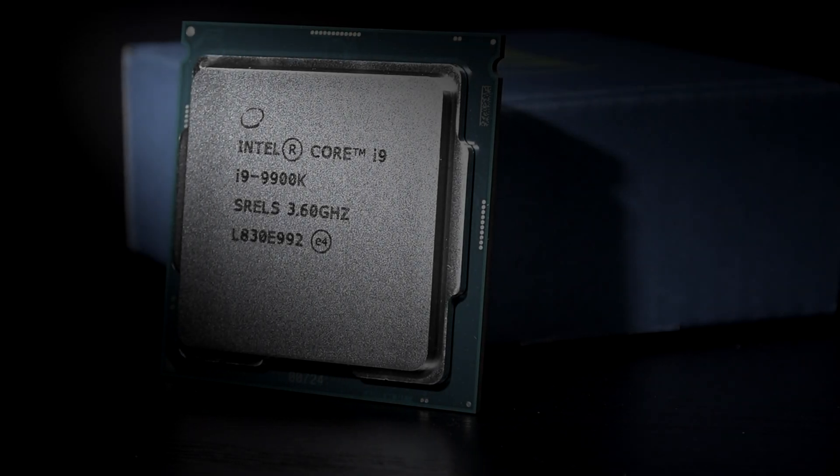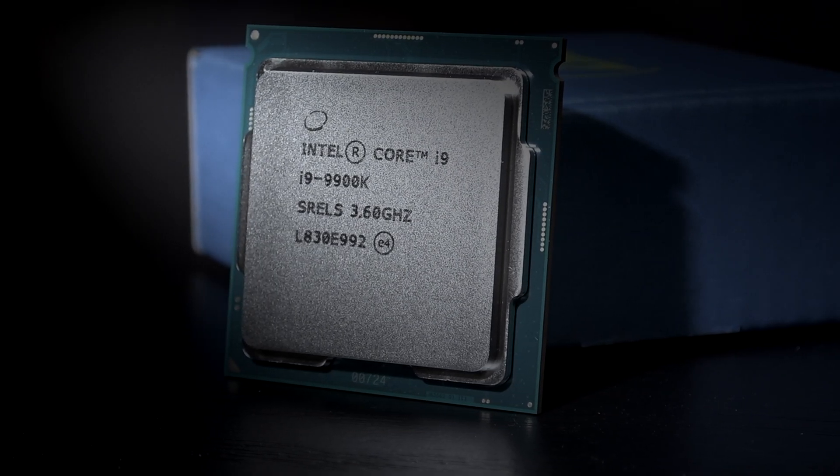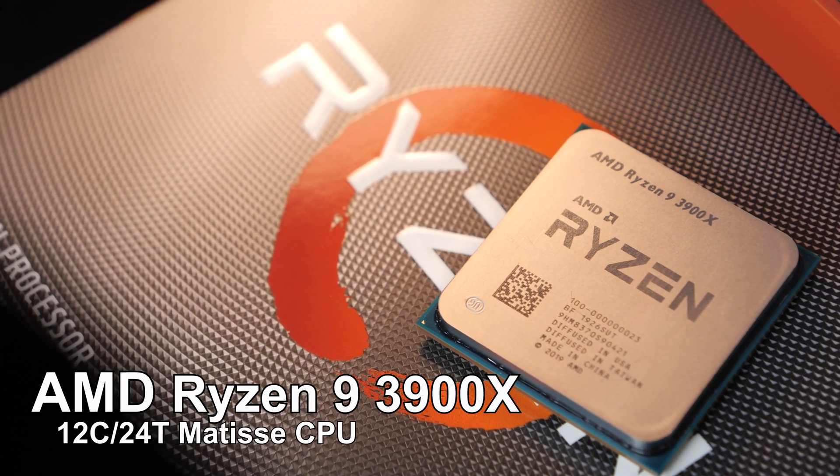Is this the end of Intel? We are dealing with this question in today's video. So with that said, welcome — you've now made it to my quite late review of the AMD Ryzen 9 3900X 12-core CPU.